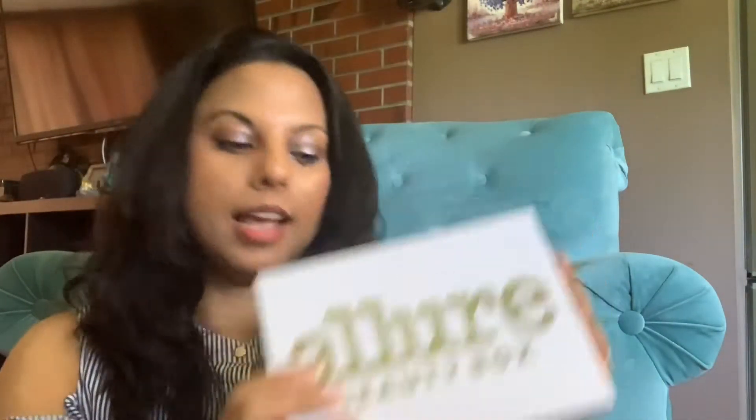This box is beautiful and gorgeous, and it comes with a beautiful magazine that shows and talks about all the products included. One of the really cool things about Allure is that they include a little magazine, which I really like when I get a subscription box because it gives me more information about each product and how to apply it.